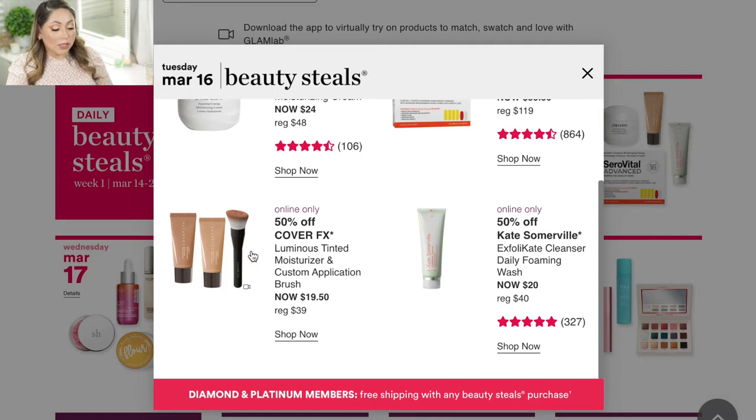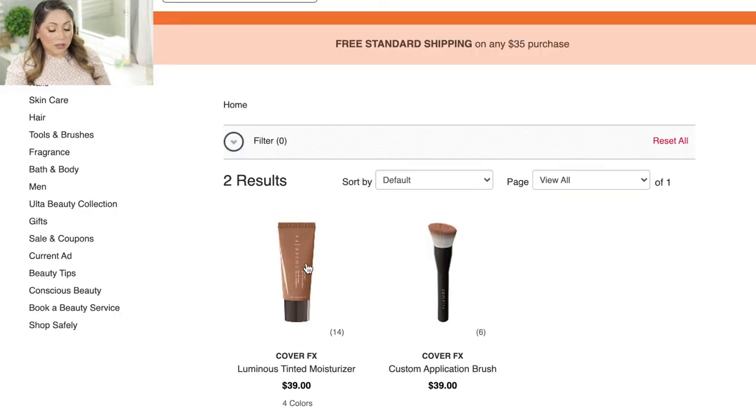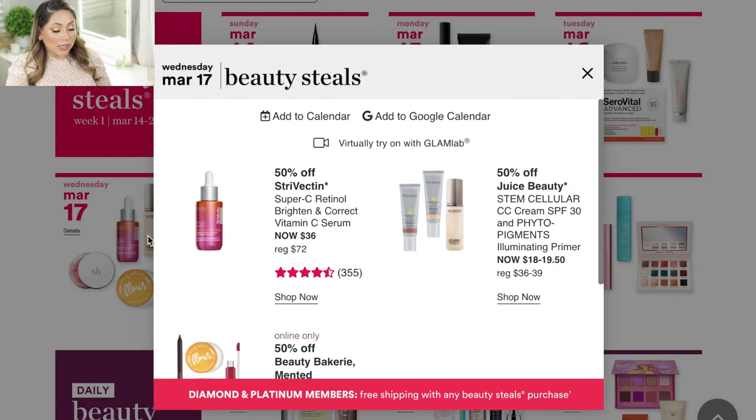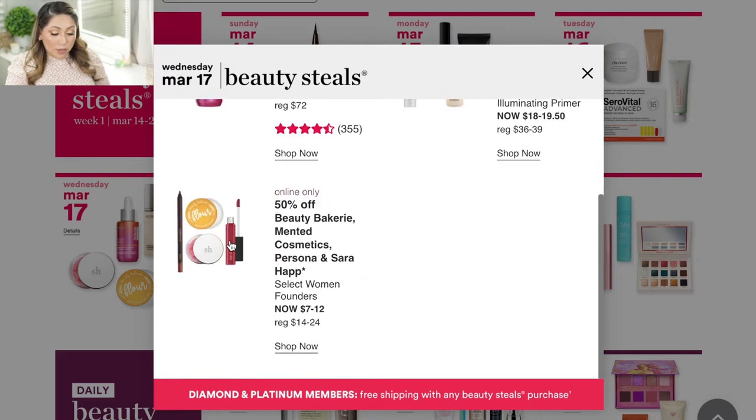The one product I'm very curious about is the Cover FX Luminous Tinted Moisturizer and Custom Applicating Brush. When I read the description I thought it was a duo, but when you click on it they're actually two separate products — the moisturizer is $39 and the brush itself is $39 — so you can get either one for 50% off.